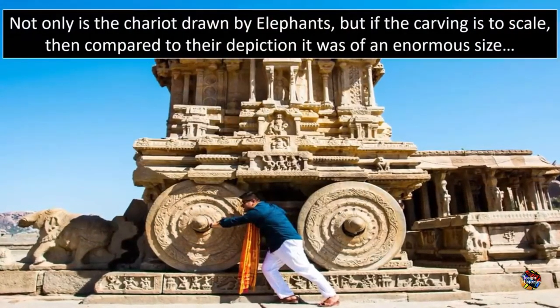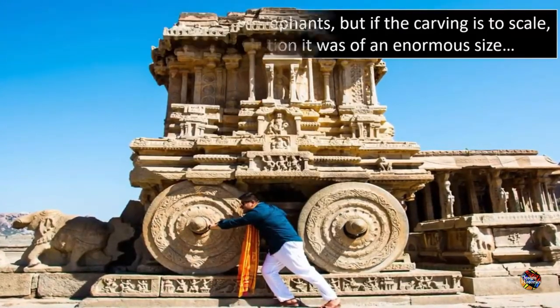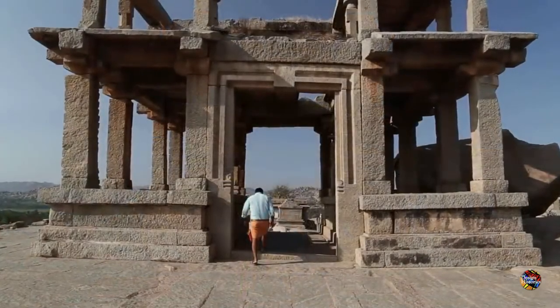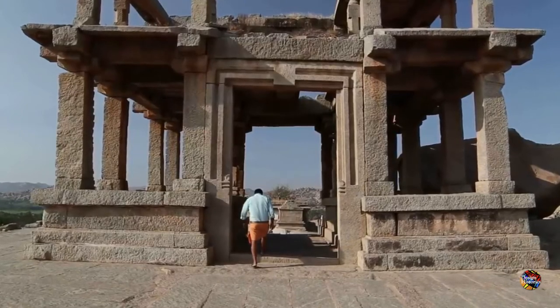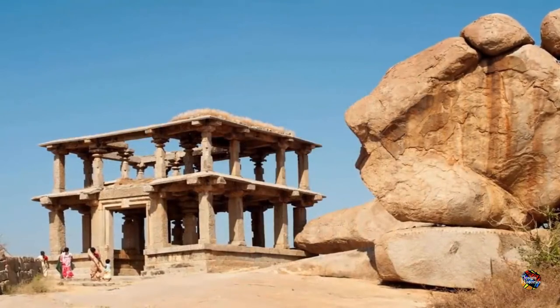Furthermore, none of these ruins would be possible simply with the use of the human eye. The only logical explanation is that just like modern-day stonework, the stones were indeed machined, cut to such a high quality using precision tools, and only then were they placed where they lay today.